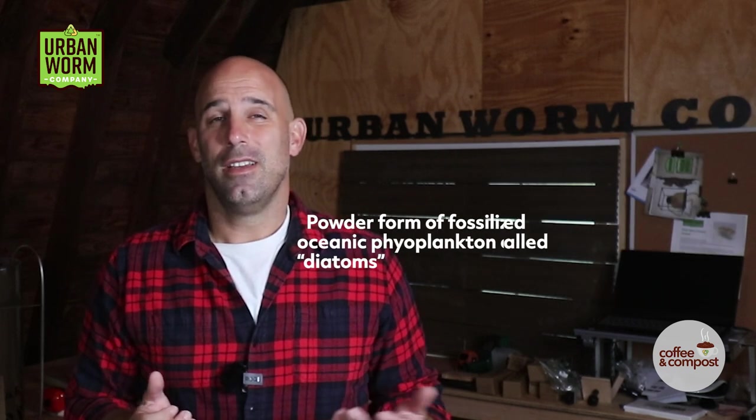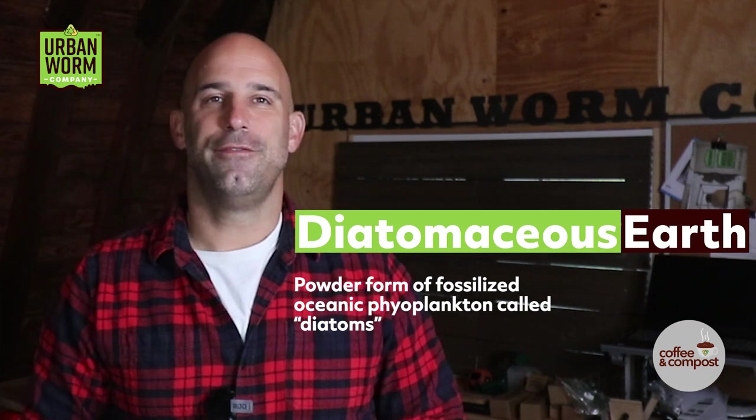So we're going to use an oddly named powder called diatomaceous earth to kill these hard-shelled critters. So what's diatomaceous earth? Well, it's the fossilized remains of phytoplankton called diatoms, which are crushed into an incredibly fine powder form.